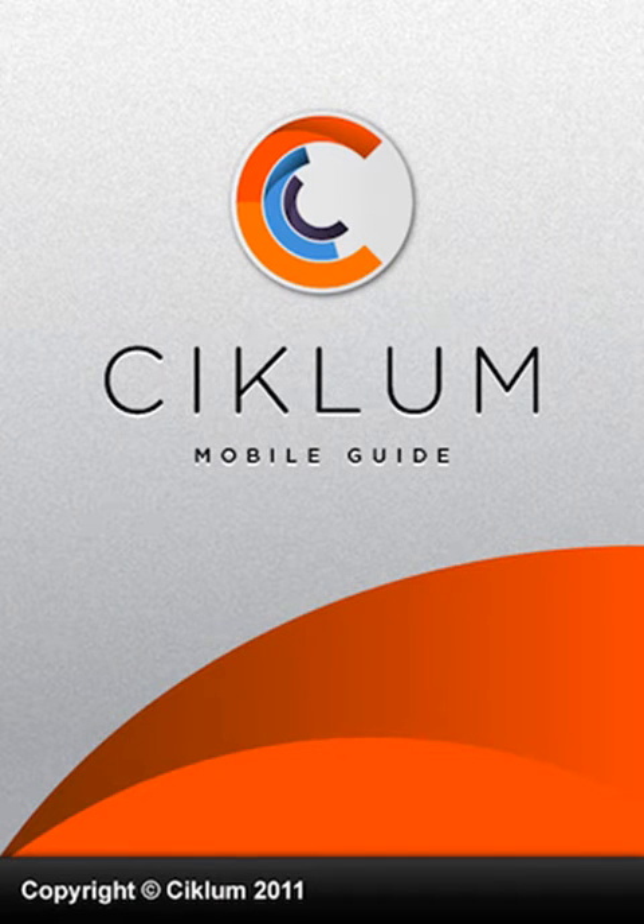Welcome to the Ciclum mobile app. This is an app that makes life easier for clients visiting Ciclum locations.